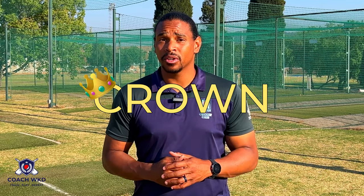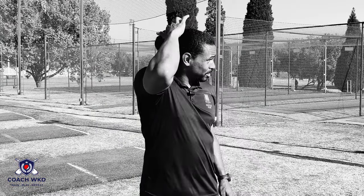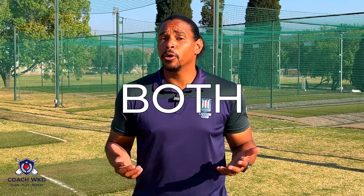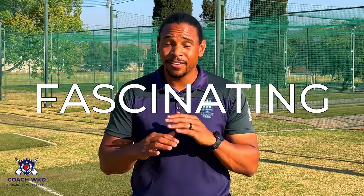At the end, we'll crown which one is the best. The Americans are going to be upset with this video. Both pitching and fast bowling are integral parts of their respective sports. They require immense skill, precision, and strategy. Let's dive right in and explore the similarities between these two fascinating disciplines.